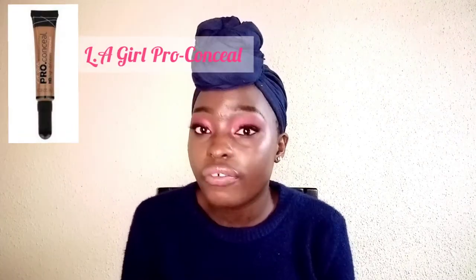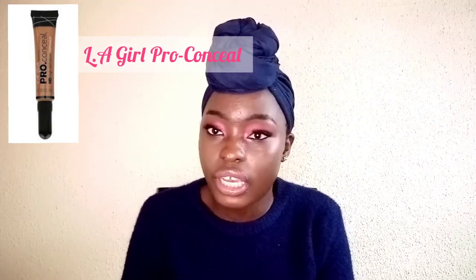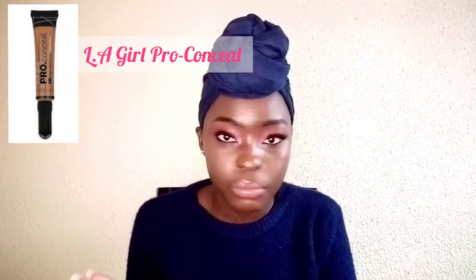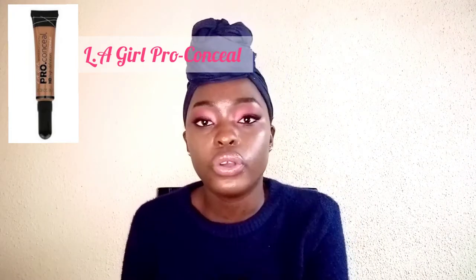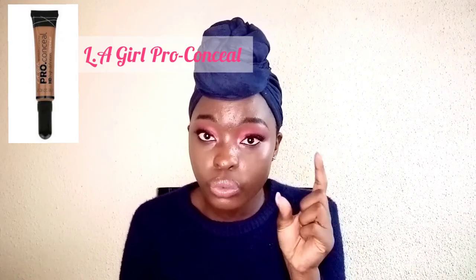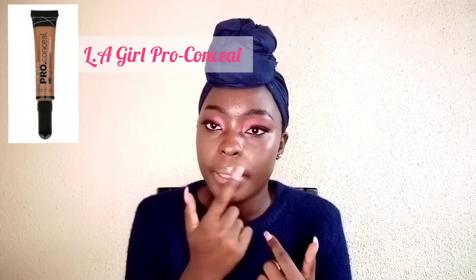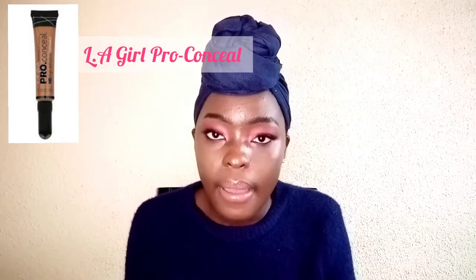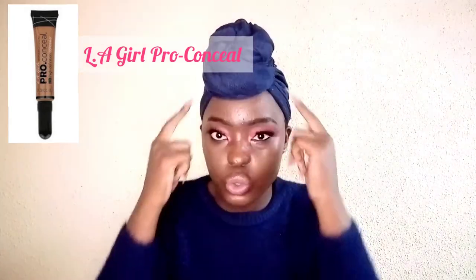The next thing I'd advise you guys to get is a good concealer. I'd really recommend the LA Girl Pro Conceal — number one, it is very affordable, and number two, it is easily accessible. You can literally get it in any drugstore; if you're in South Africa, you can get it at Clicks or Discount. I'd advise getting two shades: one about two shades lighter than your skin tone to conceal your eyebrows and highlight under your eyes, chin, above your cupid's bow, and forehead. You can also get one about two shades darker to use for contouring.